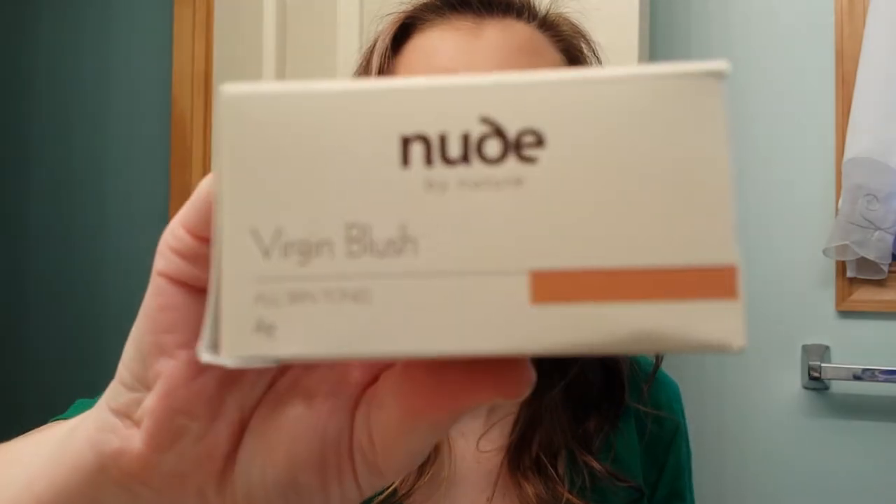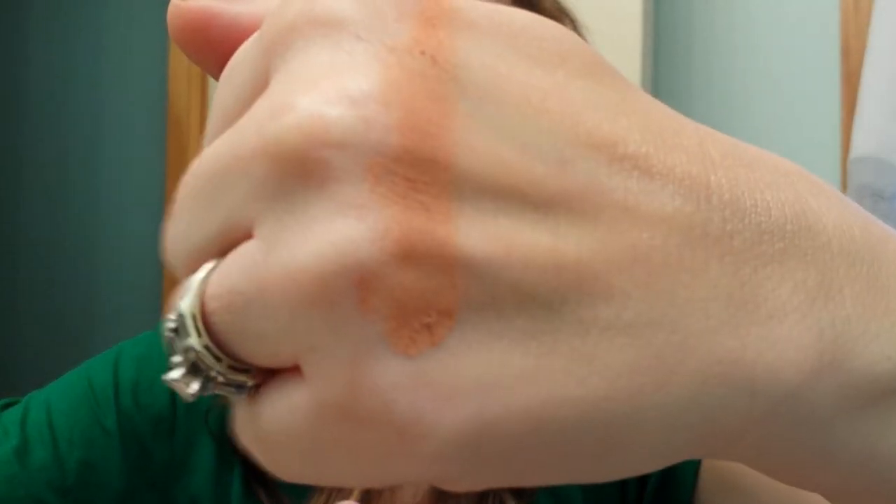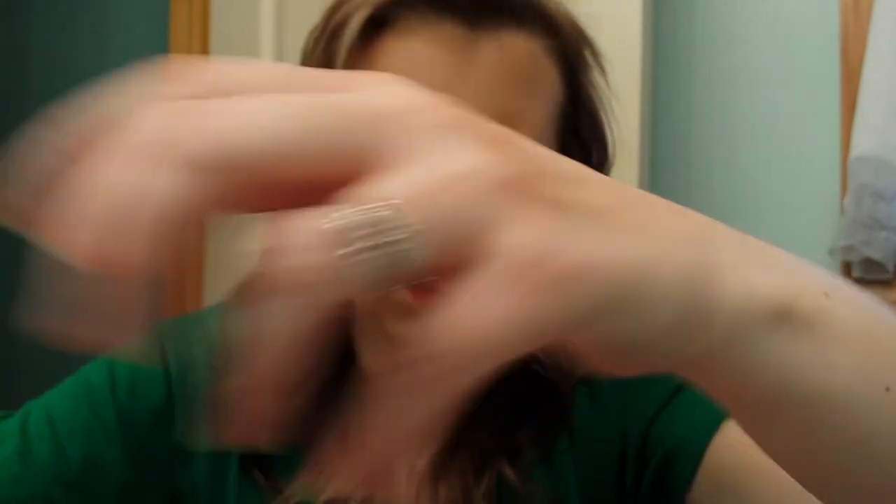Then this is the Virgin Blush Nude by Nature, and it's a mineral blush. Comes in a pot like this. I love the packaging. It just looks so earthy and nice. And this had, in transit, gotten a little bit of a mess. So I can't really show the container too much. But it's a very nude color - it's almost like a brownish, earthy color. That is just so pretty. Can't wait to try that.